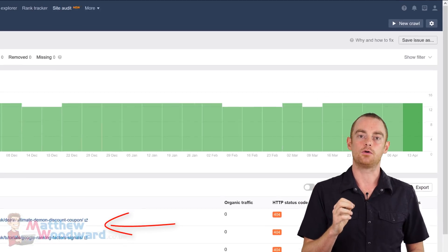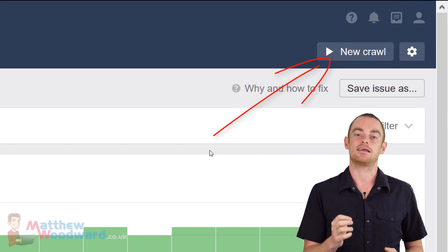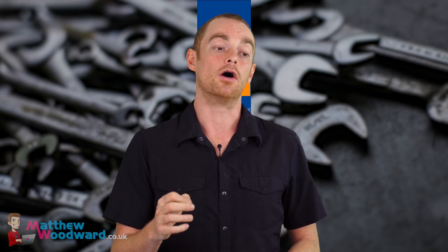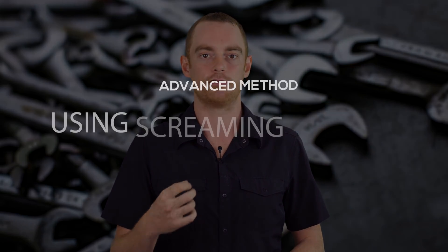Once you're done, click on the new crawl button to rerun it and see how you have improved. Those are by far the two easiest to use tools to audit your ecommerce stores. And if you had to choose between one of them, the Ahrefs tool has my vote. But for those of you that really want to drill down into things, you should use Screaming Frog.